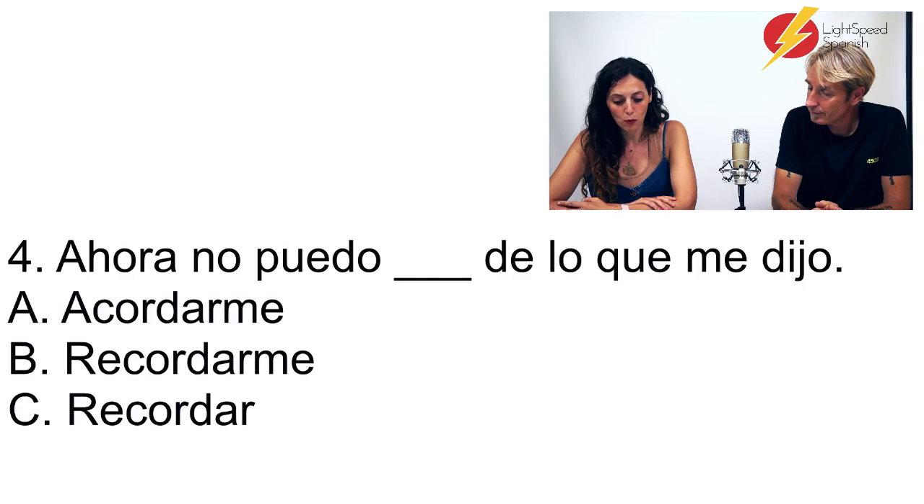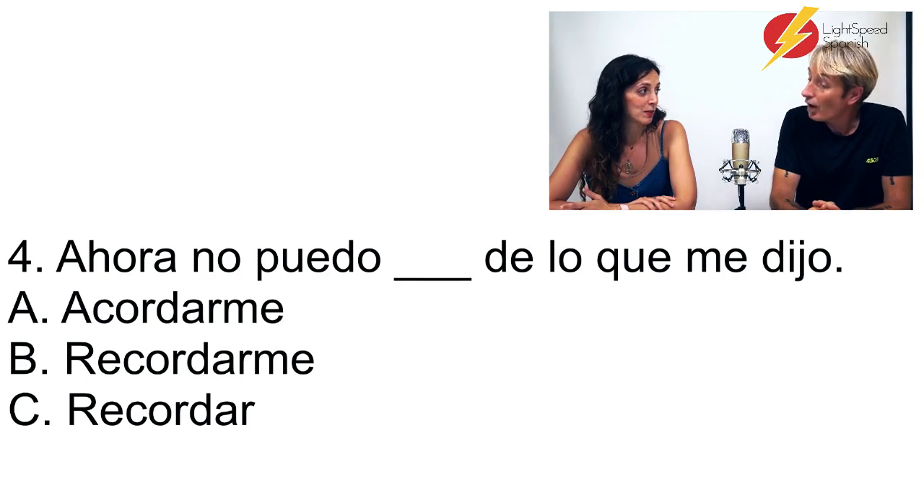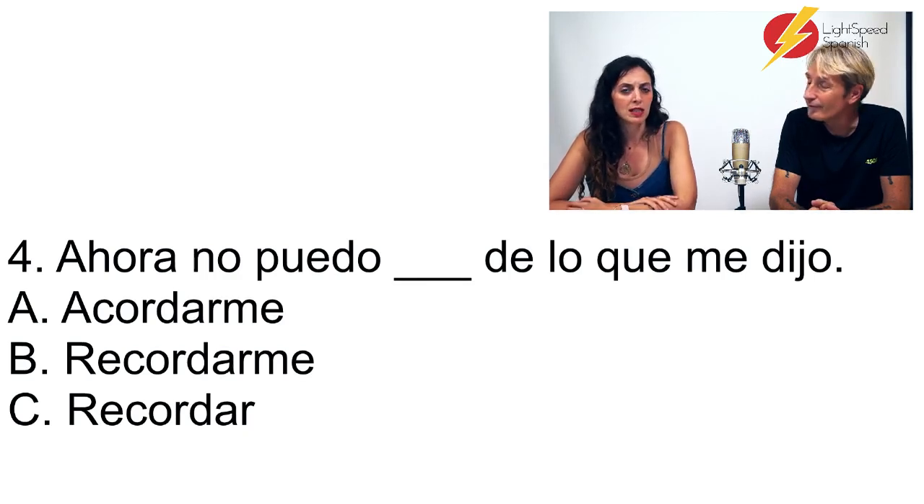Número 4. Ahora no puedo... de lo que me dijo. A: Ahora no puedo acordarme de lo que me dijo. B: Ahora no puedo recordarme de lo que me dijo. C: Ahora no puedo recordar de lo que me dijo. The right answer is A — acordarme de. The giveaway is the preposition 'de': acordarse always takes 'de,' while recordar has no preposition. Recordar algo, acordarse de algo. And 'recordarme' would mean 'remind me' — recuérdame que mañana compre eso.